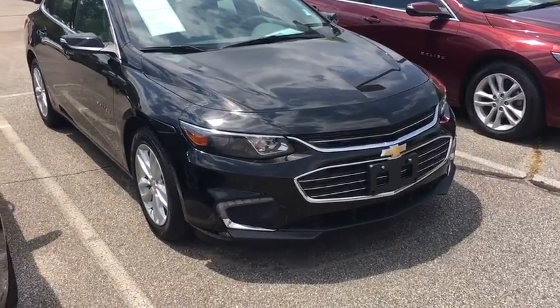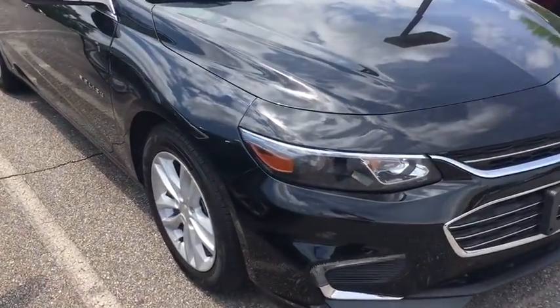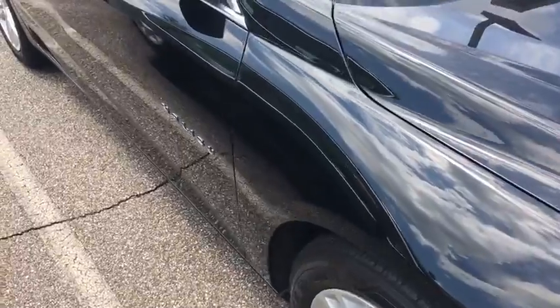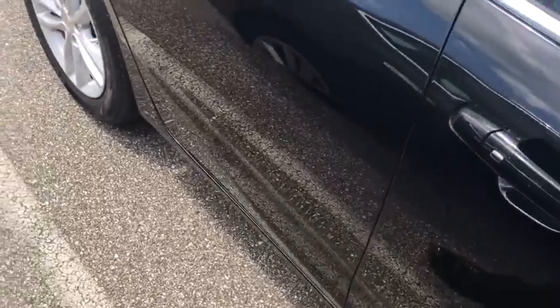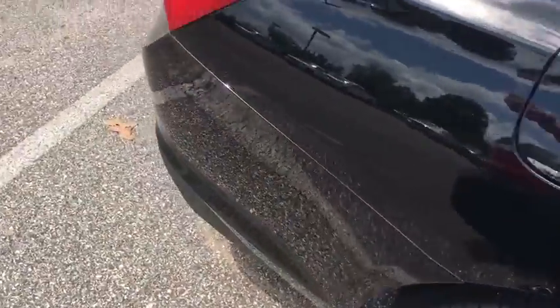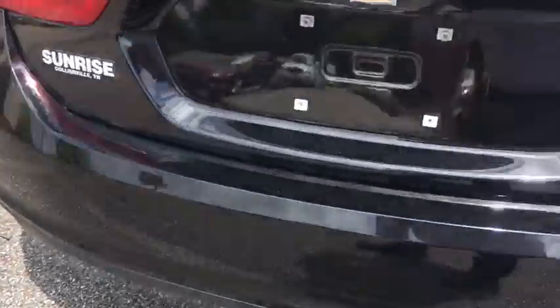Hey guys, Dylan here. I am a sales and leasing consultant at Sunrise in Collierville. I wanted to show you this 2016 mosaic black metallic Chevy Malibu. This one is certified, so basically you get two warranties — you get your factory warranty or the remainder of it, and then you get an additional 12-month or 12,000-mile bumper-to-bumper limited warranty, whichever comes first.